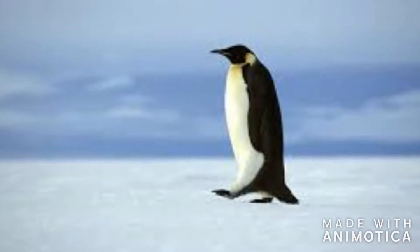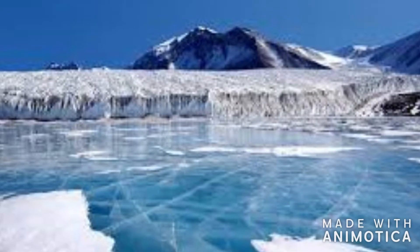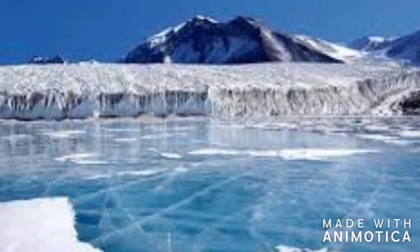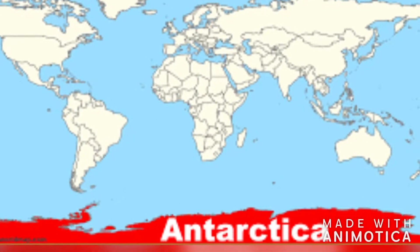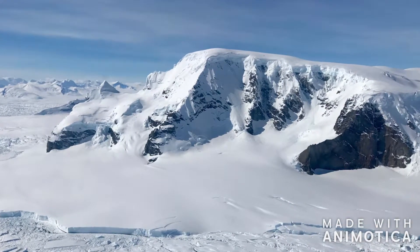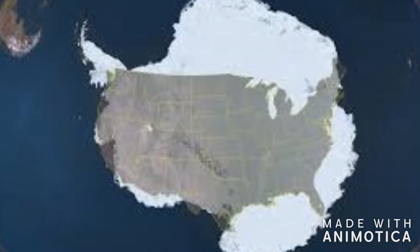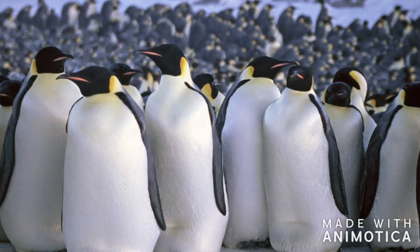Today, I will be telling you about an animal that most of you probably know about. Emperor penguins live exclusively in Antarctica. Antarctica is Earth's southernmost continent and is known to be one of the coldest and most dangerous places in the world. Antarctica is bigger than the United States and Mexico combined and is home to 600,000 emperor penguins.